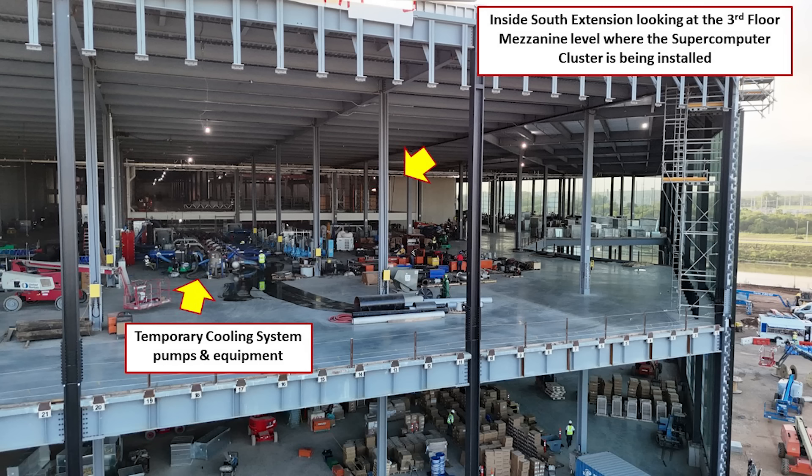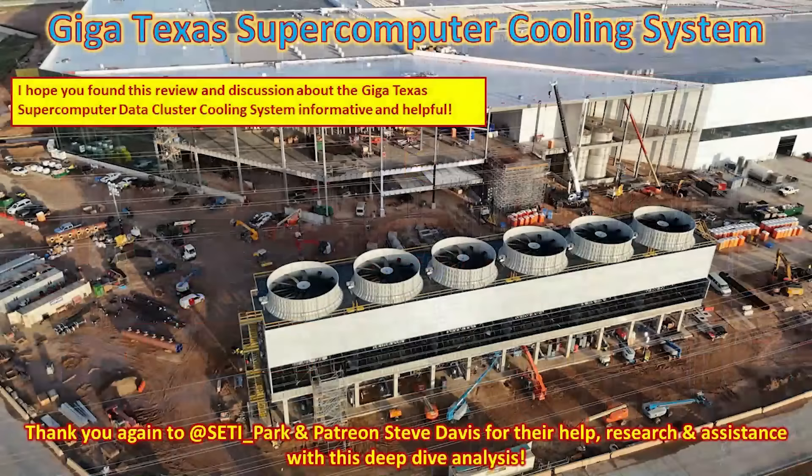This is how it is all coming together on the south extension. I hope you enjoyed this discussion about the cooling system for the supercomputer cluster — the patent information, the design, the construction, and things we can look forward to as construction continues. I'd like to thank my viewer Setti Park on X and my Patreon Steve Davis again for their help in researching and making this deep dive analysis possible. Thank you very much for your support and for watching.